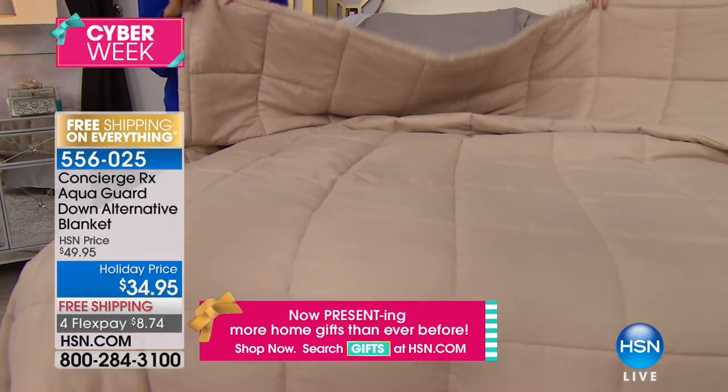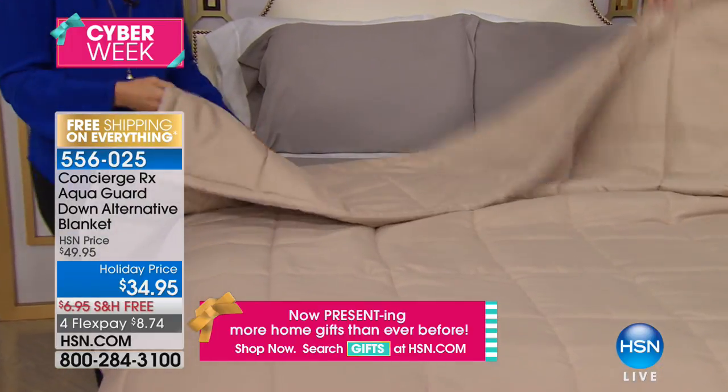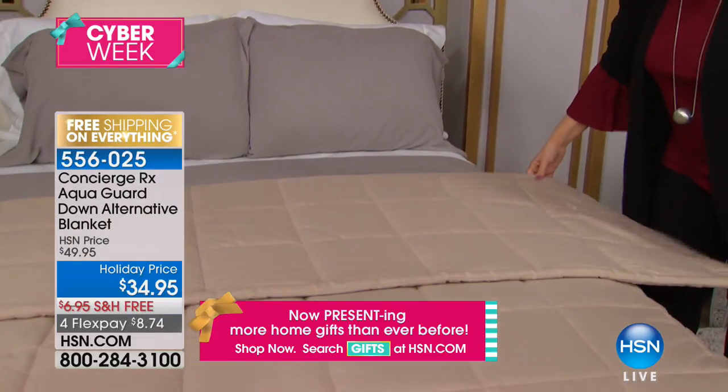It is so pretty that you don't even have to put a duvet on it — this could be your comforter. I love how silky the fabric feels. It's microfiber with the AquaGuard technology — you would never know it. You don't feel or see any difference in the fabric. That's technology. That's why this is in our RX line — we're just getting smarter with how we do our textiles. It's not something that's been sprayed on; it's the way the textile, the fabric is.